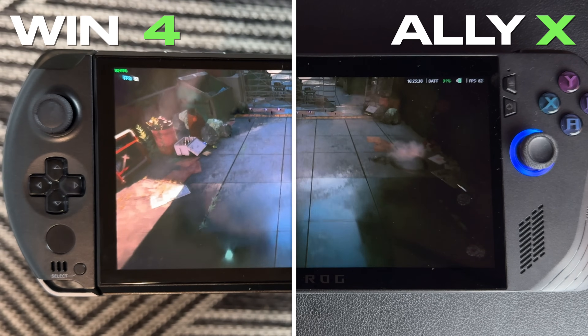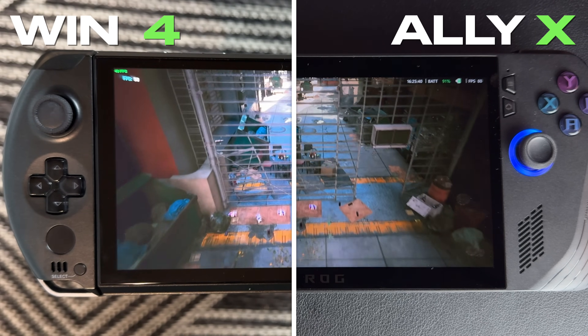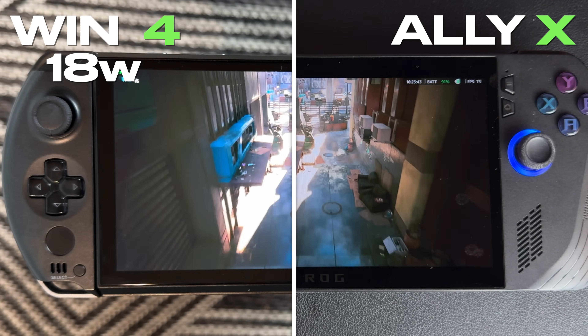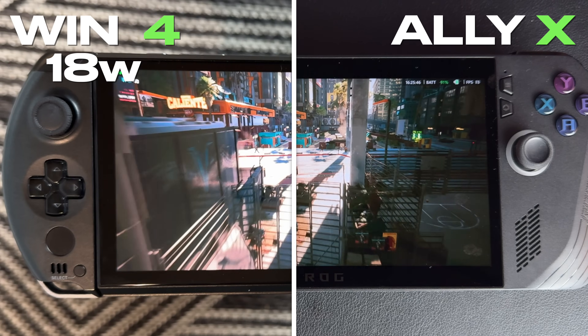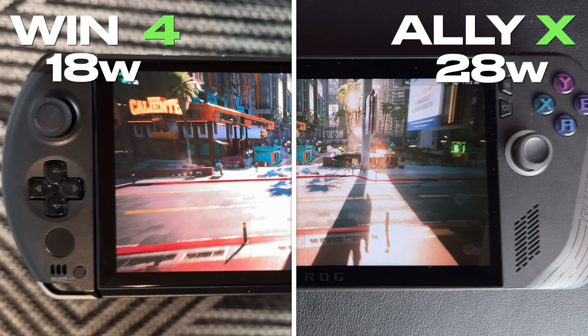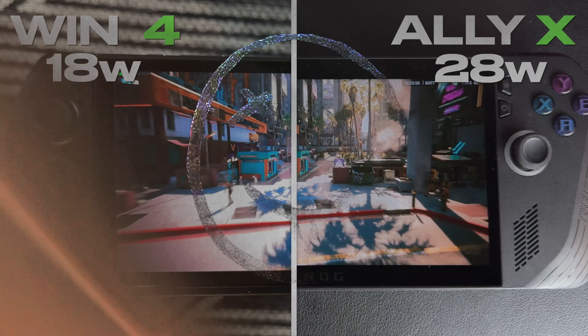What's most impressive about the chipset in the Win 4 is performance per watt. When at 18 watts, the Win 4 offers slightly better performance than the ROG Ally X, even when the ROG Ally X is at 28 watts. And if you stick to that 18 watt TDP on the Win 4, you can get pretty solid battery life.